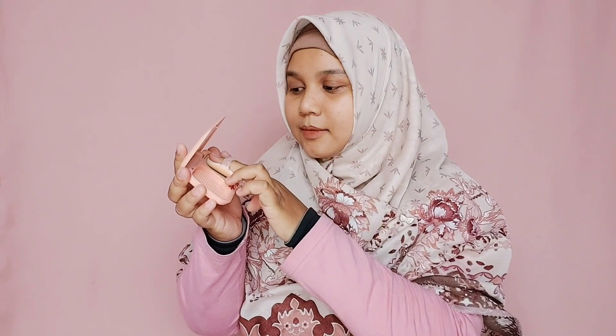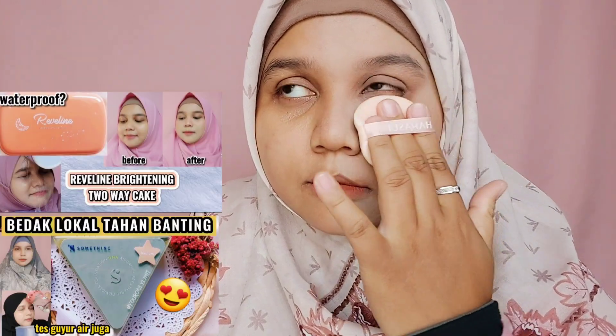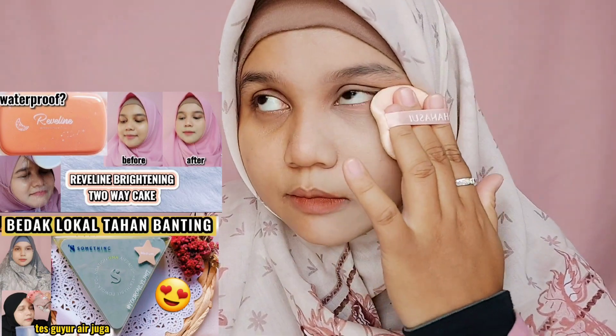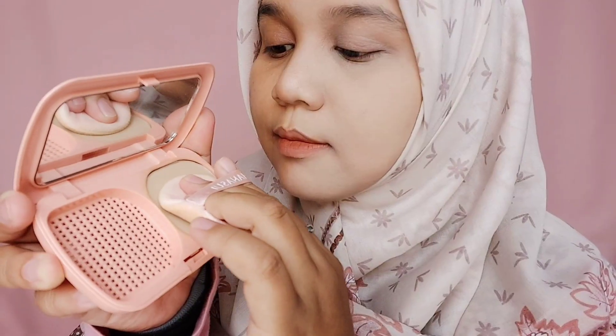Pertama aku akan aplikasikan Reveline di sebelah sisi wajah aku. Aku tidak pakai puff bawaan dari Reveline karena aku kurang suka. Aku ganti puffnya menggunakan puff bedak tabur dari Hanasui. Ini tips dari aku: kalian bisa gunakan puff dari loose powder untuk mengaplikasikan bedak padat karena hasilnya beneran bikin full coverage. Kedua bedak ini sudah pernah aku review tersendiri, kalian bisa cek linknya di description box.